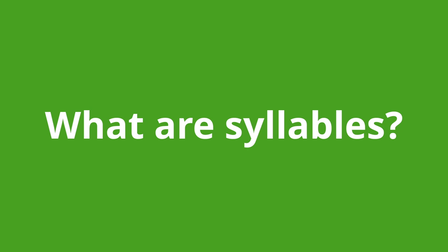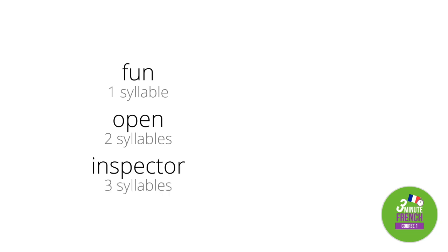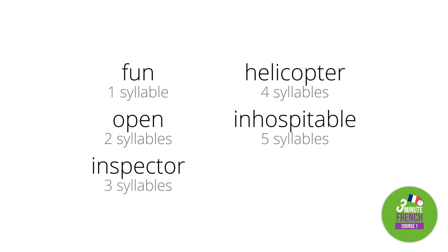What are syllables? All words are made up of a certain number of syllables — this is true in both French and English. Look at these English words: 'fun' is one syllable; 'open' is two syllables; 'inspector' is three syllables; 'helicopter' is four syllables; 'inhospitable' is five syllables; 'invisibility' is six syllables.